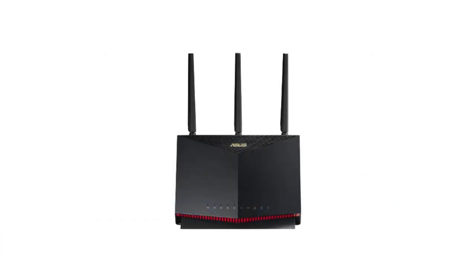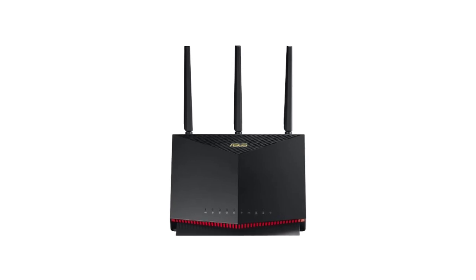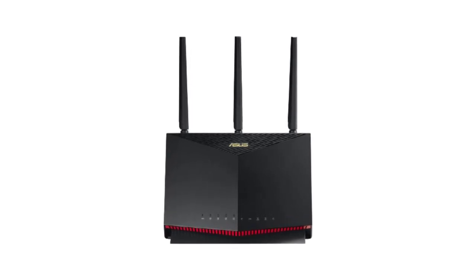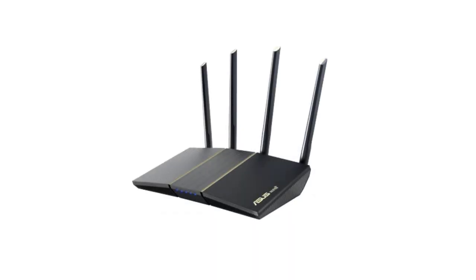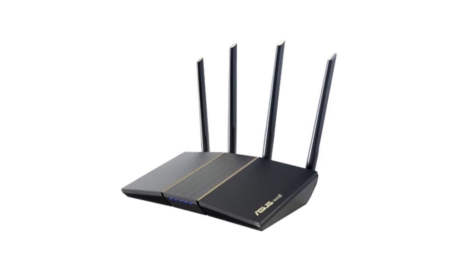With a plethora of options available in the market, selecting the right Asus Wi-Fi router can be a daunting task. However, fear not, as we have compiled a list of the top 5 best Asus Wi-Fi routers to help you make an informed decision and elevate your wireless networking experience to new heights.